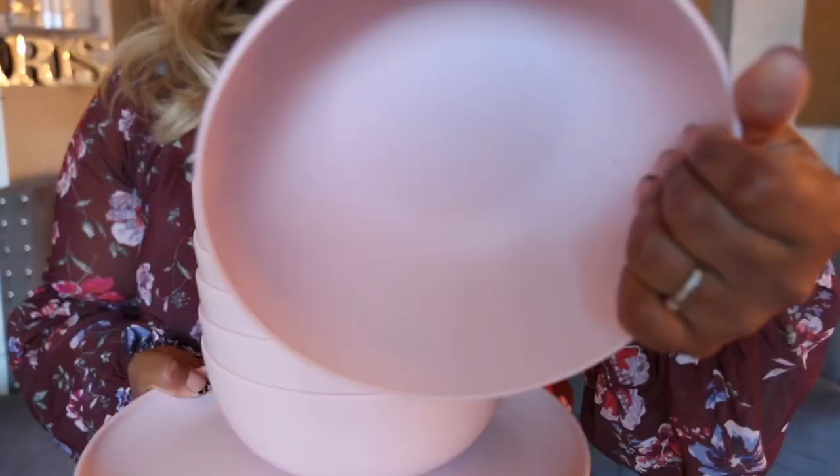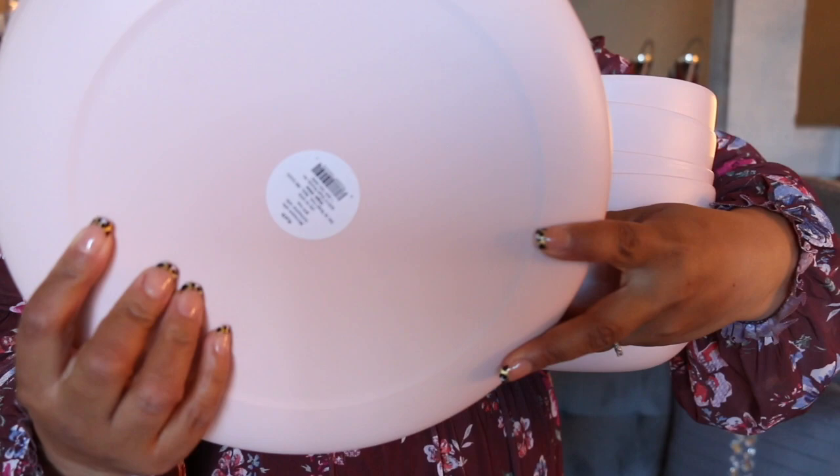The next item is from Target — I shared this on my Instagram stories and a lot of you said you were going to go purchase them. The color is a baby pink. If you've never tried plates like this before, let me tell you — if you have little ones, they're super easy to wash and you don't have to worry about them breaking if they fall. All together this was under ten dollars, which is a great deal compared to HomeGoods.